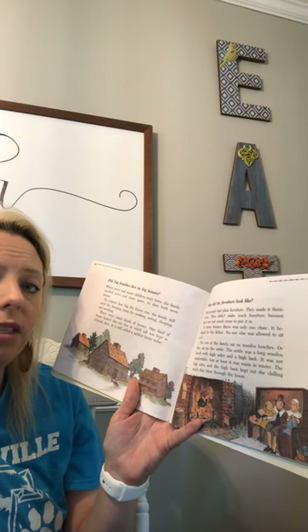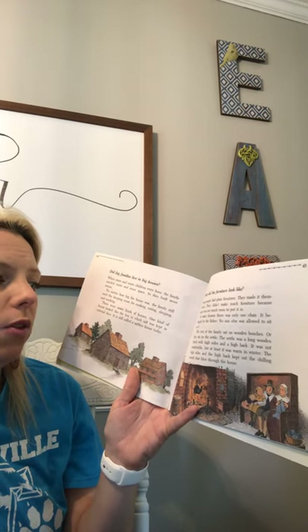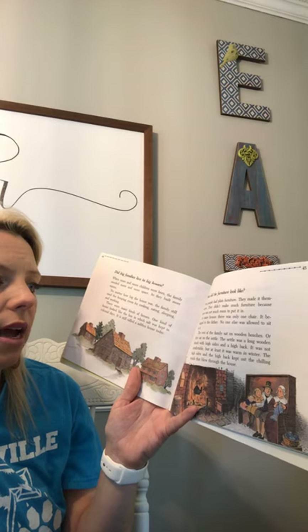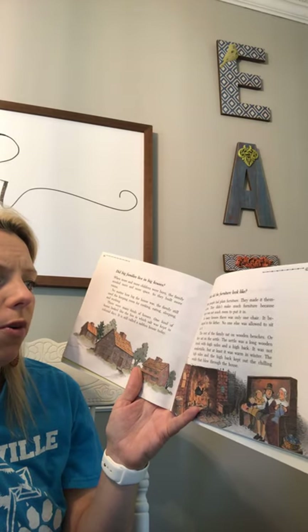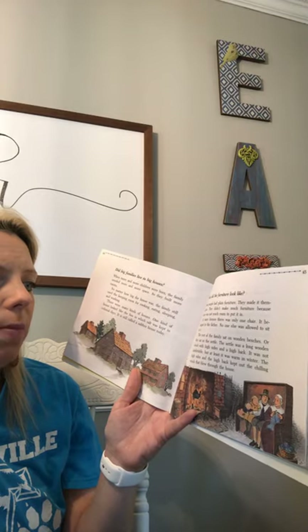The rest of the family sat on wooden benches or on the saddle. The saddle was a long wooden bench with high sides and a high back. It was not comfortable, but at least it was warm in winter. The high sides and the high back kept out the chilling winds that blew through the house.